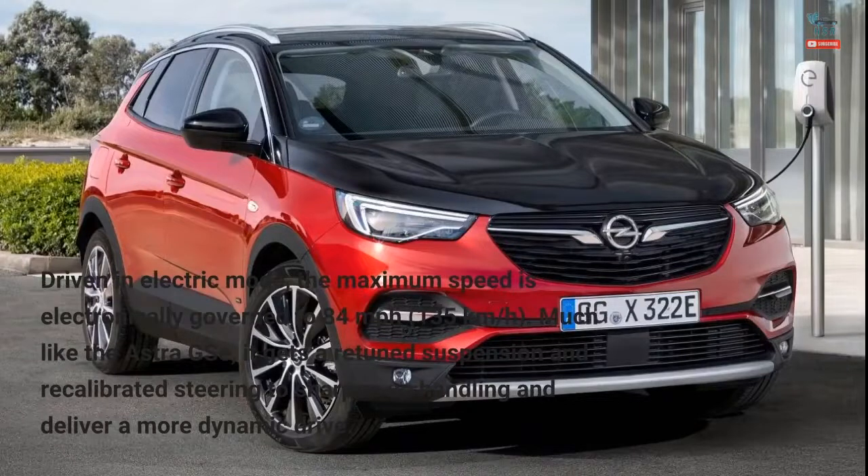Driven in electric mode, the maximum speed is electronically governed to 84 miles per hour (135 kilometers per hour).